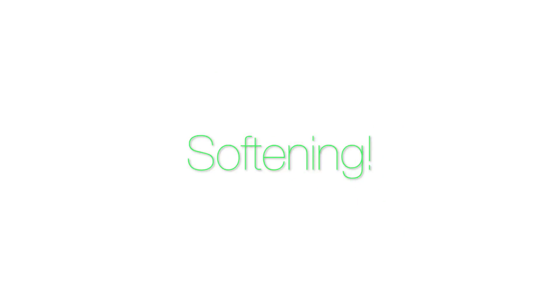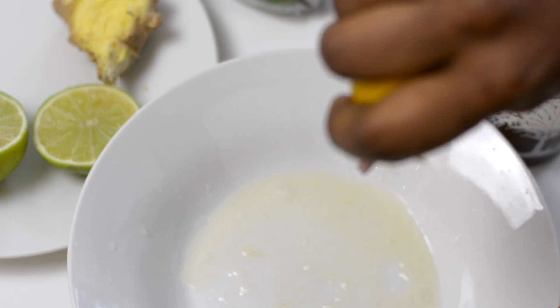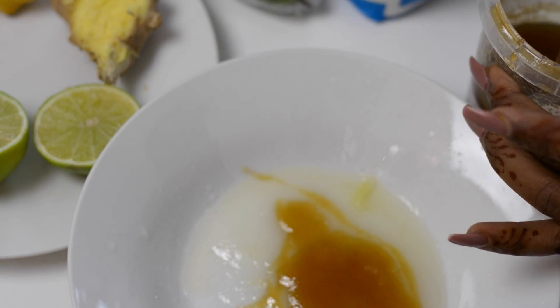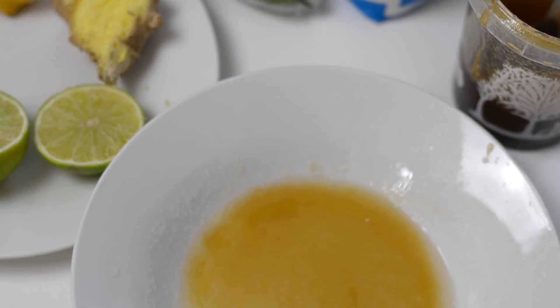I call this softening, but it's really another form of exfoliation. Honey really helps my skin to glow — it boosts my complexion and clarifies pores as well. I sometimes add some essential oils into the mix, but that's only if I have time, since I try to keep things quick.